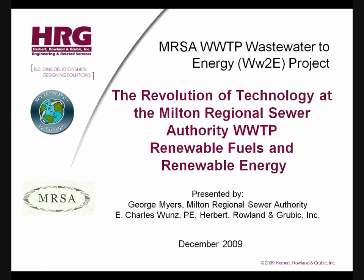Thank you for this opportunity to present to the House Environmental Resources and Energy Committee. My name is George Myers, and I am the superintendent of the Milton Regional Sewer Authority, and with me is our consulting engineer, Doug Warnes, who works for Herbert, Roland, and Grubick, Incorporated.